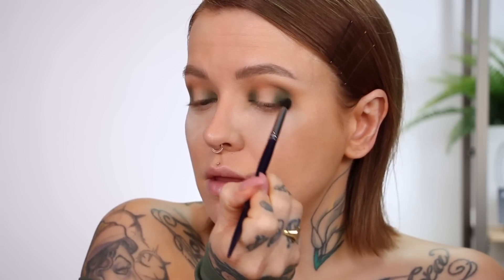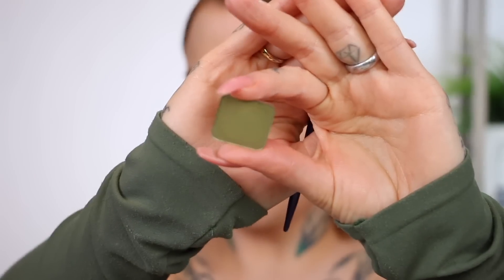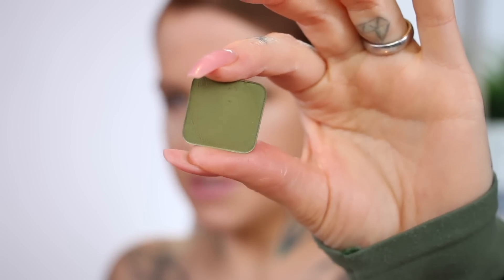I'm gonna take the shade 'Spilled Tea' to add some definition and start mapping out my halo. I haven't read anything about the formula or the new shadows — I just wanted to try them out and see how they are. But they are very easy to work with, very pigmented, really blendable. So far, so good.